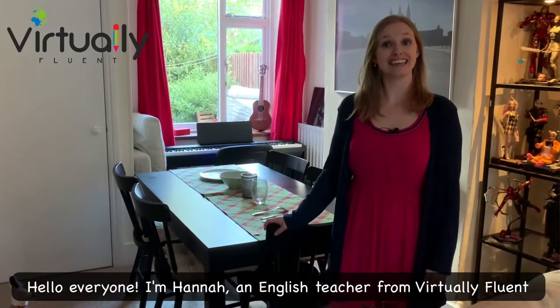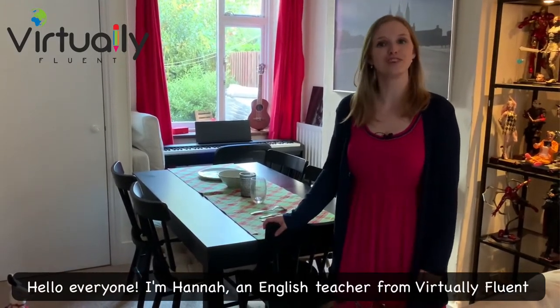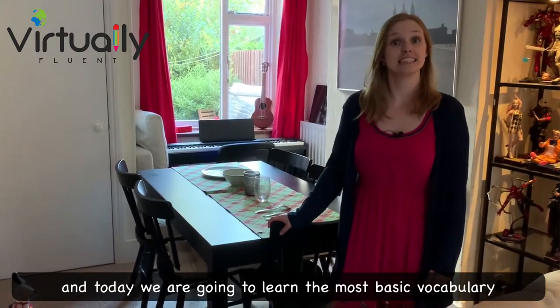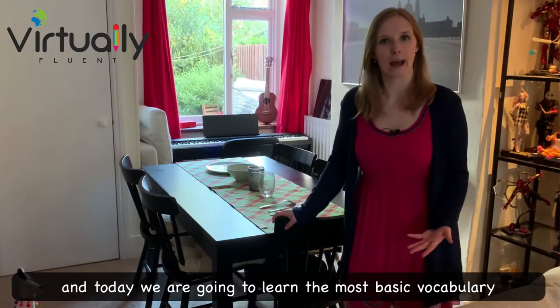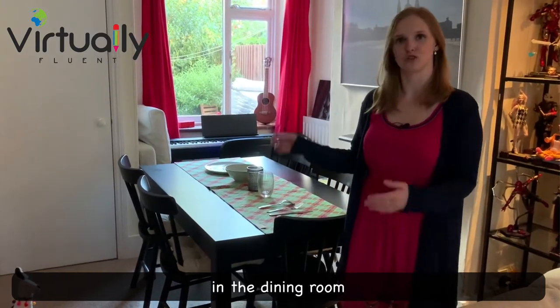Hello everyone, I'm Hannah, an English teacher from Virtually Fluent, and today we are going to learn the most basic vocabulary in the dining room.